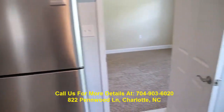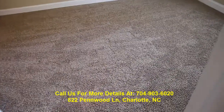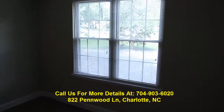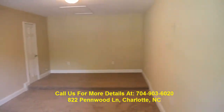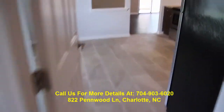Coming back in, this is actually a fourth bedroom slash master bedroom, or it could also be a nice great room — a second great room area to hang out. Very large space, and this is right off the kitchen so it's private.